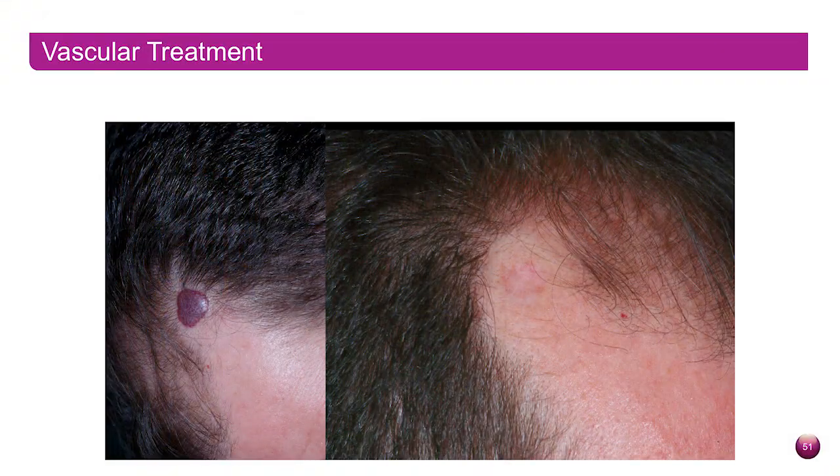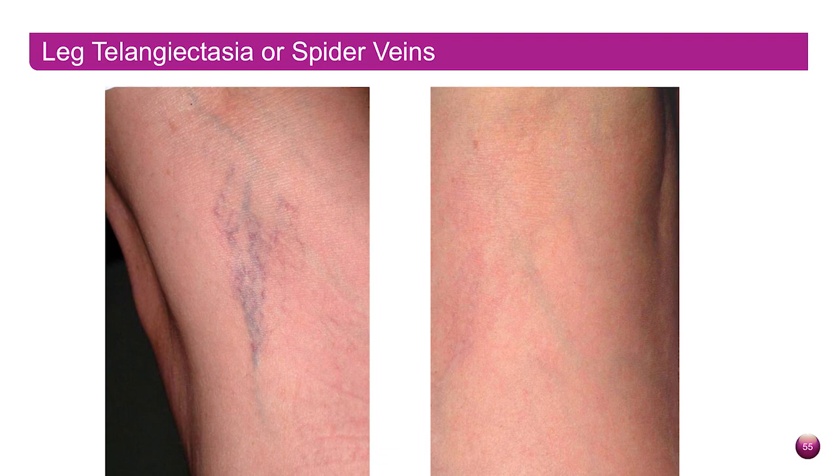The Gentle Max Pro is a true workhorse in my practice. It's widely regarded as the gold standard for laser hair removal and I use it very often for that, but it has other lesser-known indications such as vascular lesions like venous lakes, telangiectasia, and leg veins, also pigmentary lesions. I've had the Gentle Max now for about 10 years and we use it for a full range of skin types and hair types. It's a very versatile device.